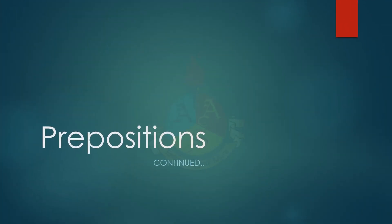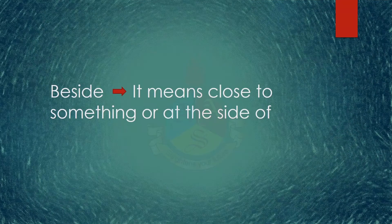Hello all! Let's talk about two of the most confusing prepositions today. The first one is beside. It means close to something or at the side of.